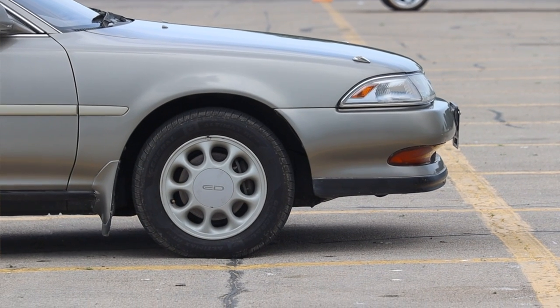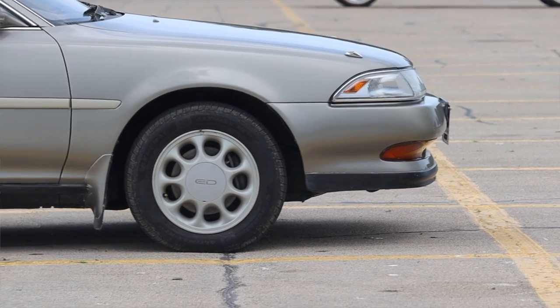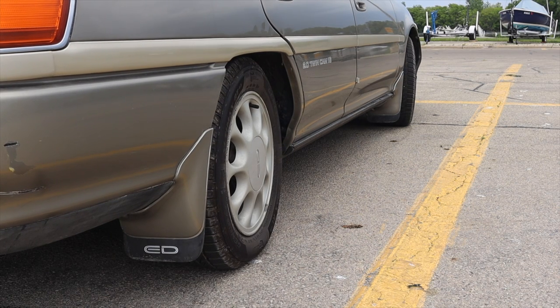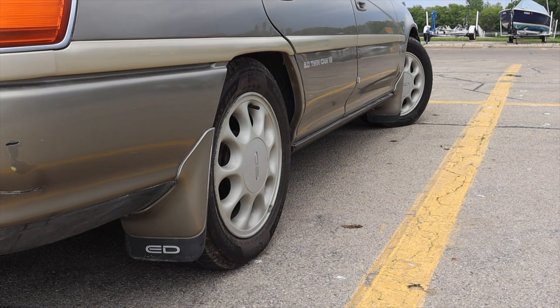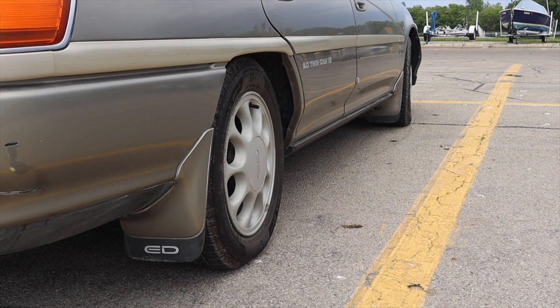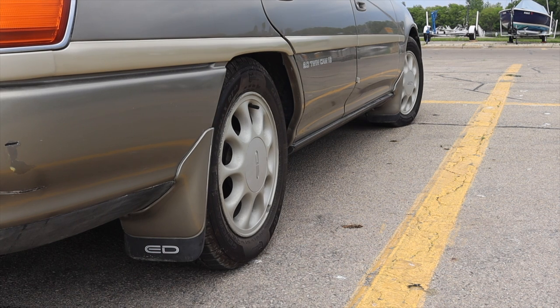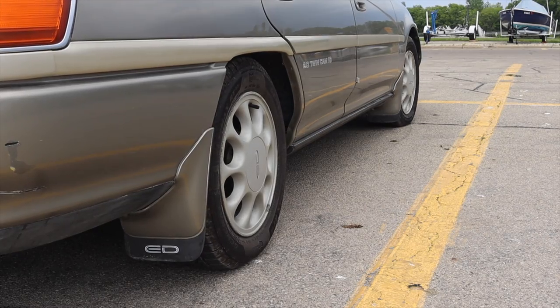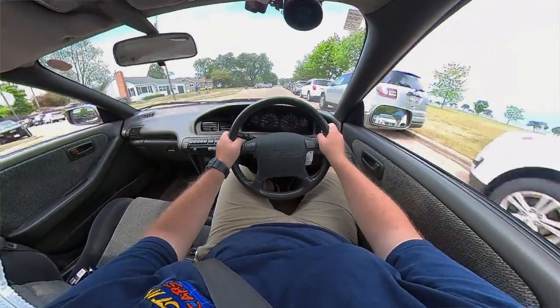This is front-wheel drive — like I said it's based on the Celica — but what's interesting is it has four-wheel steering, which I can turn on and off. The owner said he didn't really think about it much until he took it down a mountain road and really felt it. Just another really cool 90s feature that has since gone away.